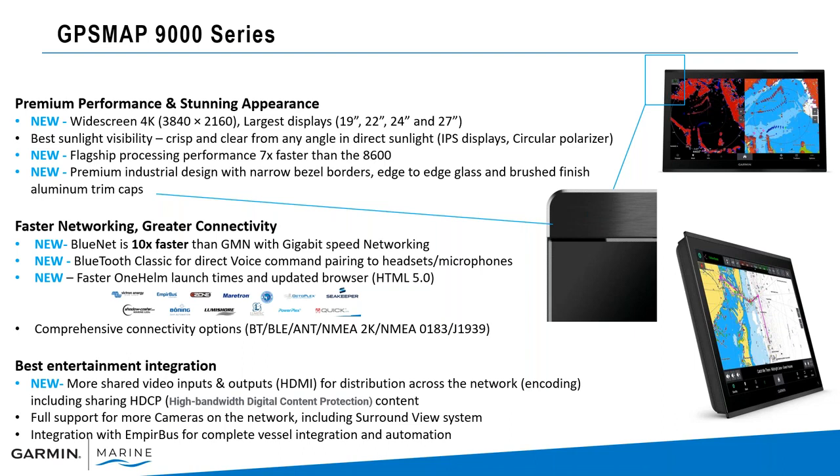Garmin Marine Network 1.0, the legacy series — we're looking at 10 times faster with gigabit speed networking. We will have Bluetooth Classic built in for direct voice command. What that means is you won't have to buy a separate voice dongle in order to do voice commands. You'll be able to connect right to the 9000 series if you have a headset or microphone. And then faster OneHelm launch times — for controlling our third-party devices, you're going to see that the launch times are going much quicker than prior generation.